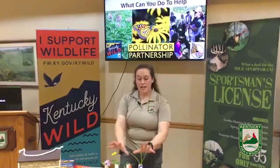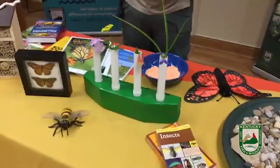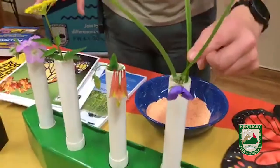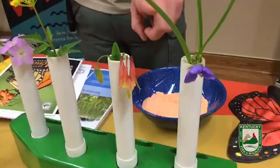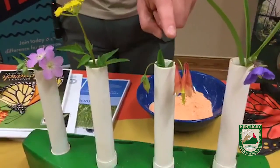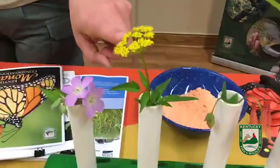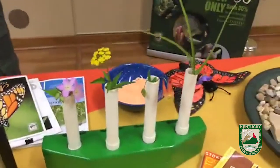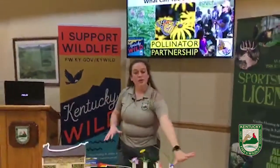You also need nectaring plants, and you want to make sure you have them throughout the season. These right here are spring plants: the Ohio Spiderwort, which just bloomed the other day; the Wild Columbine, which is gorgeous; the Golden Alexander, which is really pretty; and the Wild Geranium. These are all springtime nectaring plants, and you want a variety in your gardens.